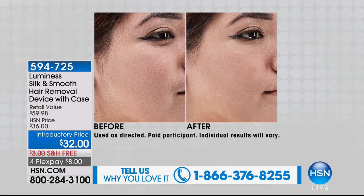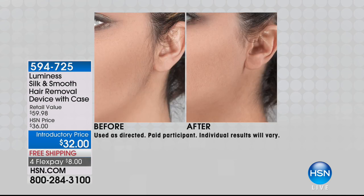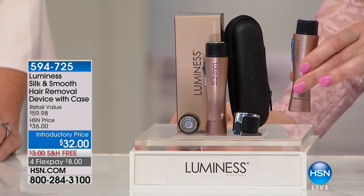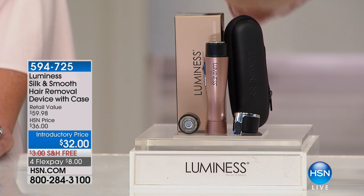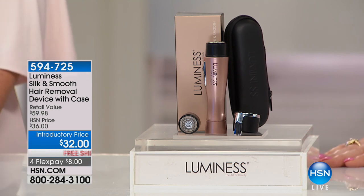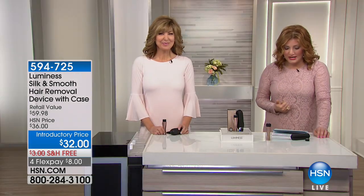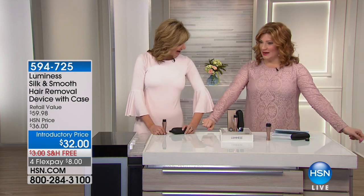You're going to get the device itself, which is compact, portable, convenient, and battery-operated. Look at the befores and afters — see how silky and smooth and easy it is to remove hair. The tool is so small, like a little flashlight. It's on introductory pricing for $32, free shipping, and flexible payments. Joining us is Heather Boswell, a beauty expert, makeup artist, and brand ambassador for Luminesce.